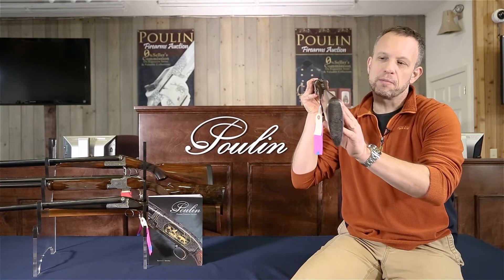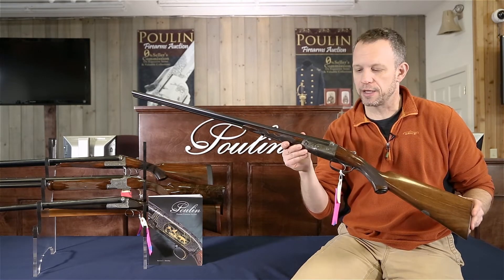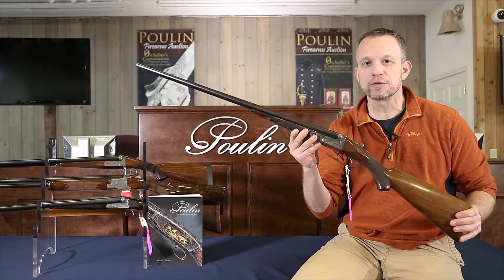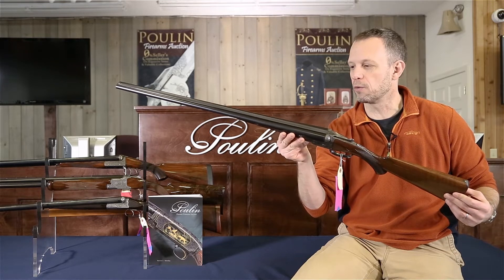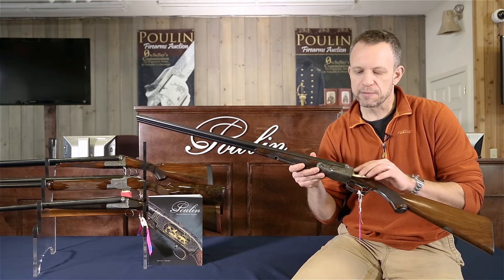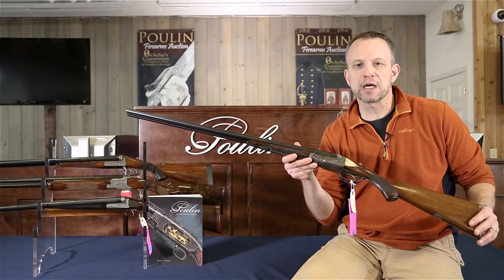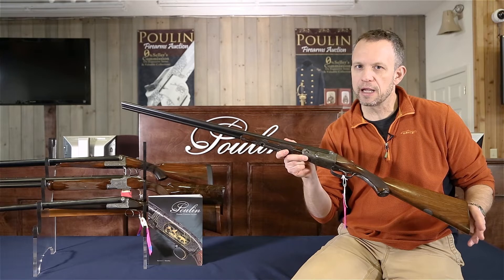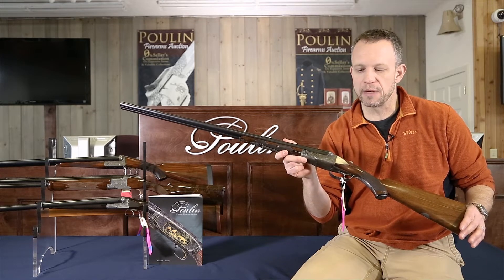The gun has an original butt plate on it. This is just a beautiful little bird gun. It's a 28 gauge — a fantastic gun — probably built to shoot quail. Today it'd be great for quail, grouse, or woodcock. Overall the gun has some fantastic engraving on it, and that's part of what makes it a D grade. The D grade was sort of the beginning of Parker's custom grade guns. This would have been a pretty expensive gun in its day — probably cost the average guy maybe a year's salary, maybe a little less.